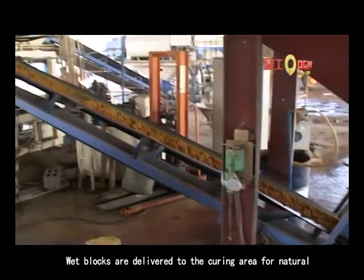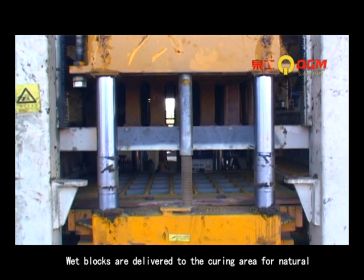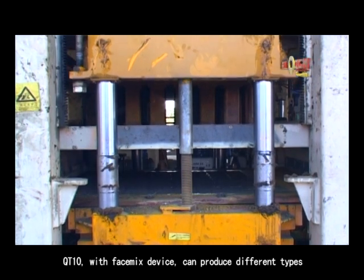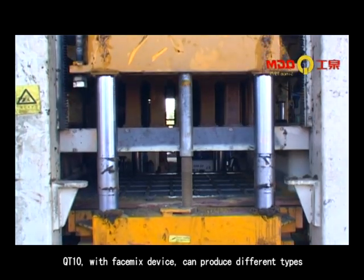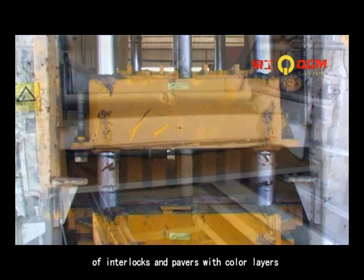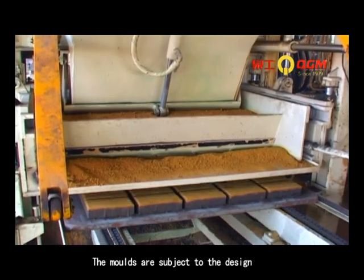Wet blocks are delivered to the curing area for natural curing with water or for steam curing. The QT10 with face mix device can produce different types of interlocks and pavers with color layers. The molds are subject to the design.